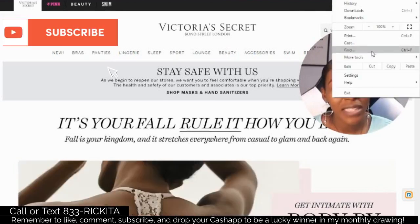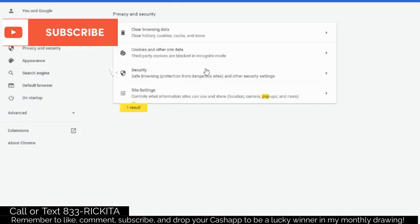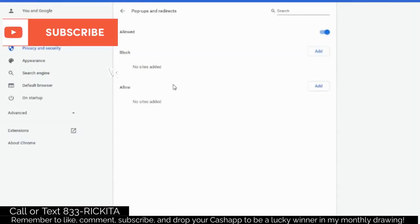In Settings, type 'pop' in the search box. Click where it's highlighted with 'pop,' scroll to the bottom, and make sure you allow pop-ups. Make sure it says 'Allowed' on your computer. Then go back and clear your browsing data — that's your cookies. They track where you've been, so clearing that data means they won't have that information anymore.